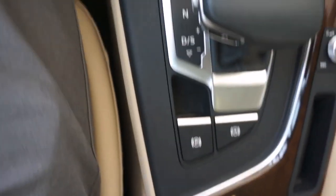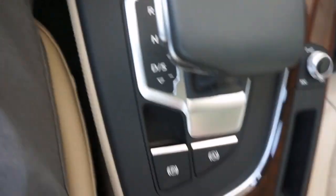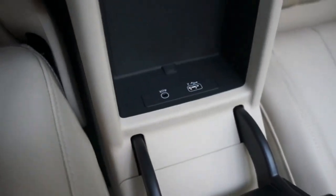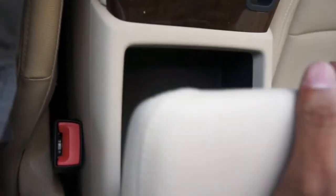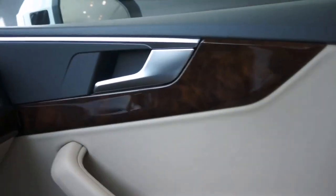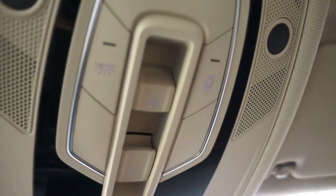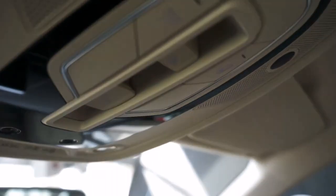Exterior design: advanced bumpers, body-colored exterior mirror housings, high-gloss styling package, model designation per new engine power designation. Interior design: accent surfaces painted in matte black, decorative inserts in silver-grey diamond paint, floor mats in front and rear.